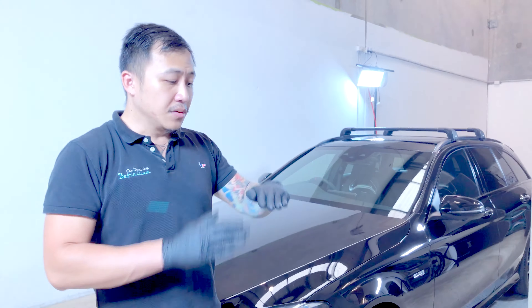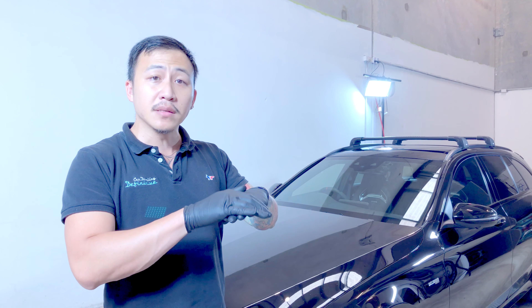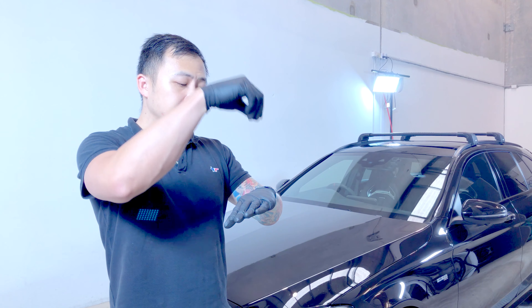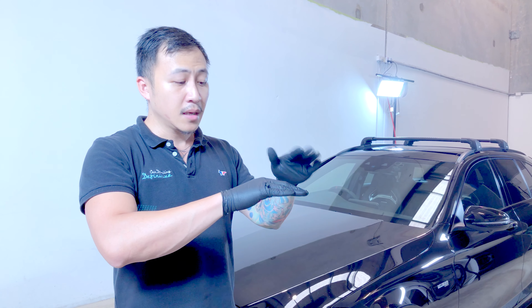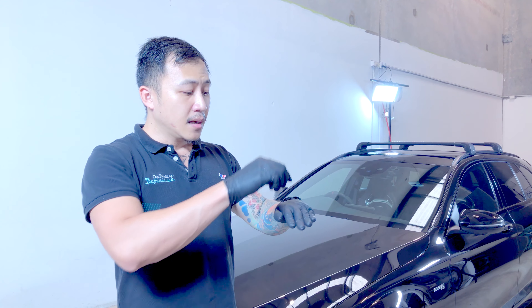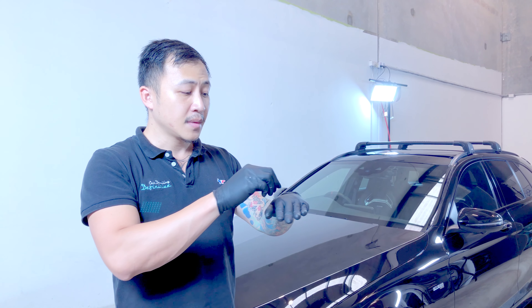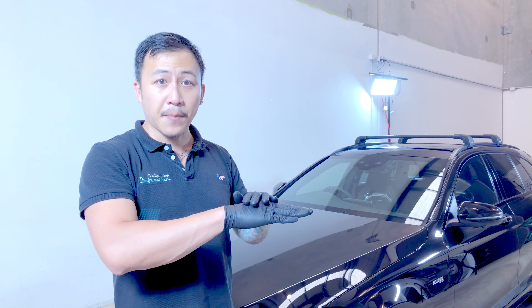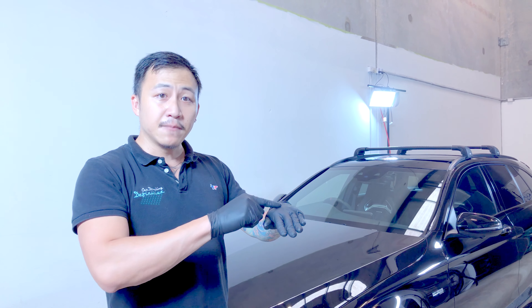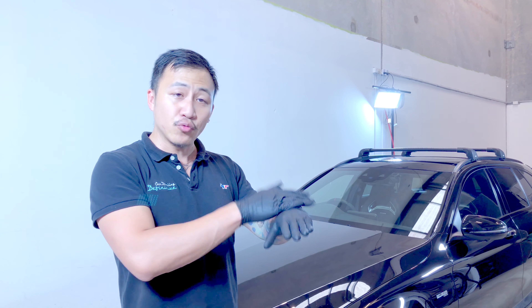When we started on this car, it had a lot of tree sap. The way the Brilla ceramic coating works is it creates a thin chemical layer that bonds permanently to the paint. When tree sap falls on the product, it stays on top of the product, meaning you can easily wipe it off. If the tree sap stays on the product for a very long period of time and leaves a stain, that stain is on the product rather than on the paint — so instead of a permanent damage or permanent etching on the paint, it is simply an etching on the product.